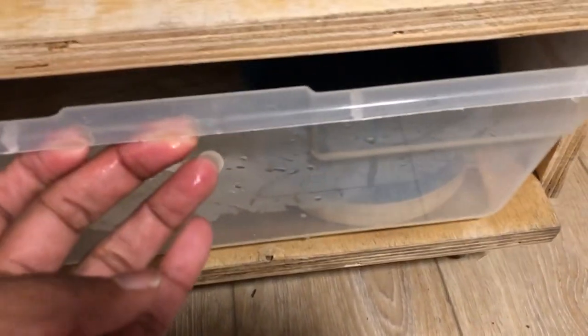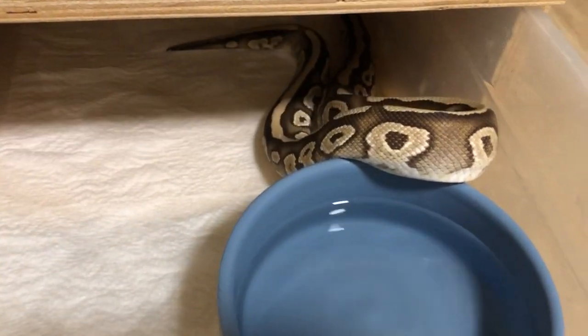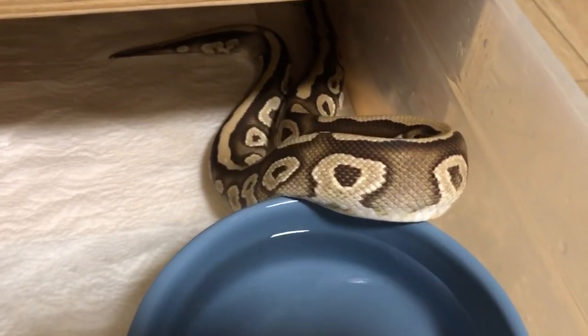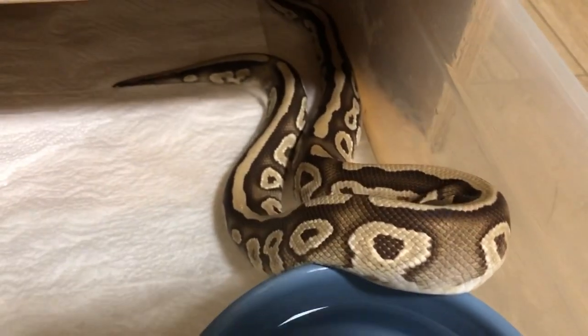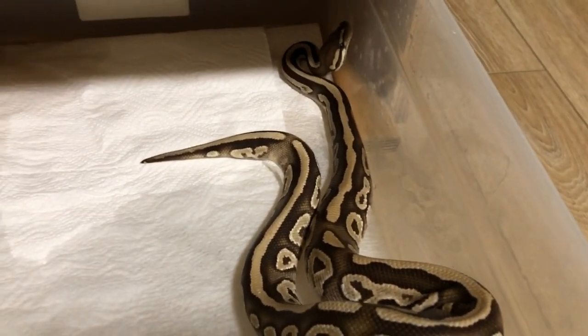Last but not least in this rack is my mojave fire head pie. There he is.